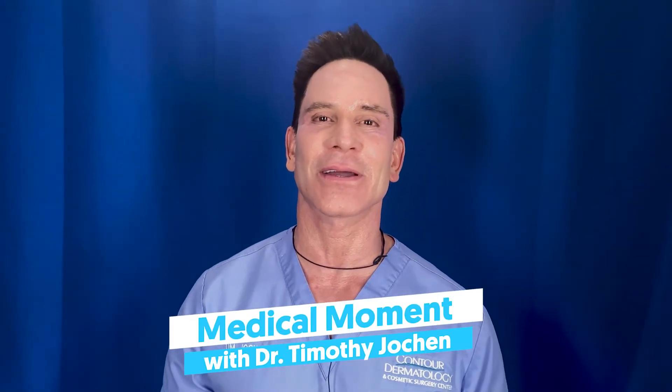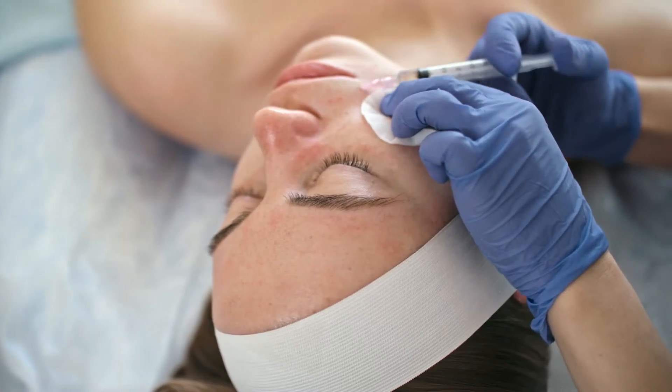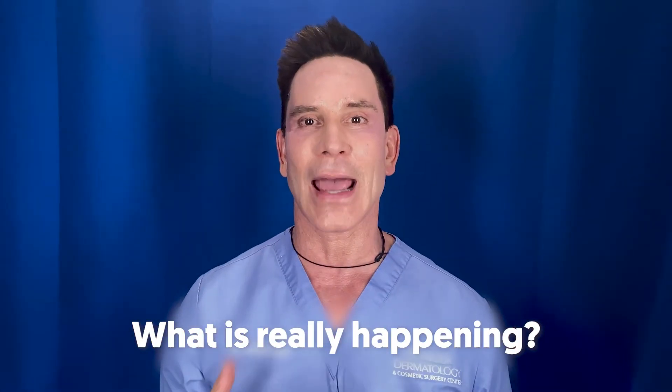So many of my patients are concerned about getting facial fillers right now when they're thinking about getting the COVID vaccine, because there have been reported cases of people having reactions to facial fillers. I want to talk about what's really real and what's really happening with this.